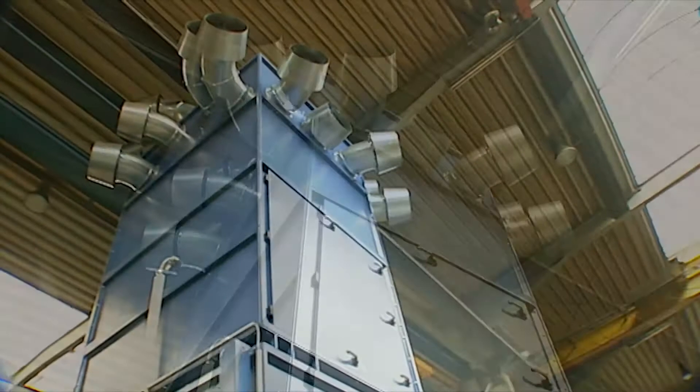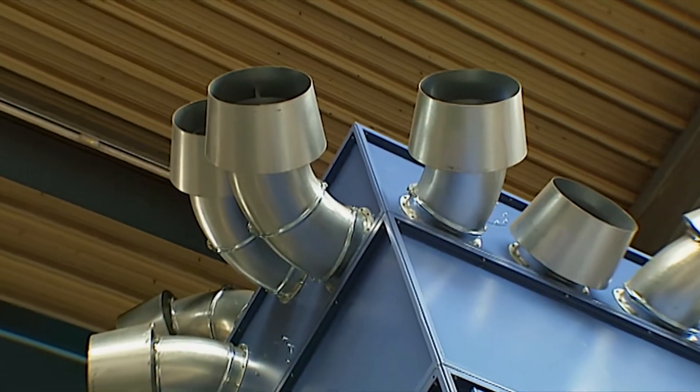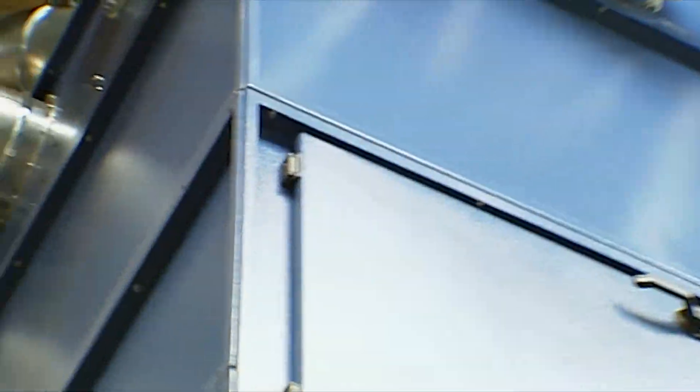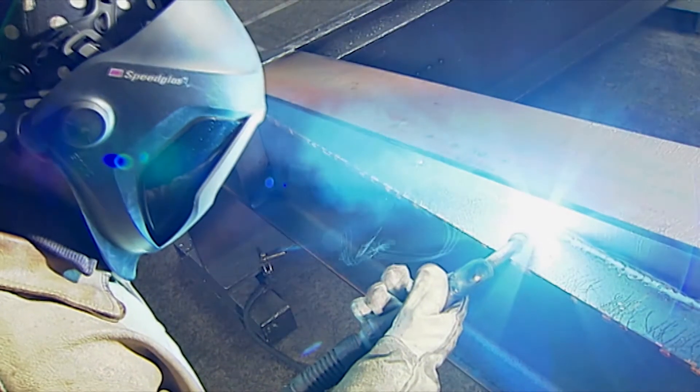AirTek, Tika's most powerful ventilation system, outperforms itself. It features a filtering surface of 672 square meters, motor power of 22 kilowatts, and suction capacity of 30,000 cubic meters per hour.